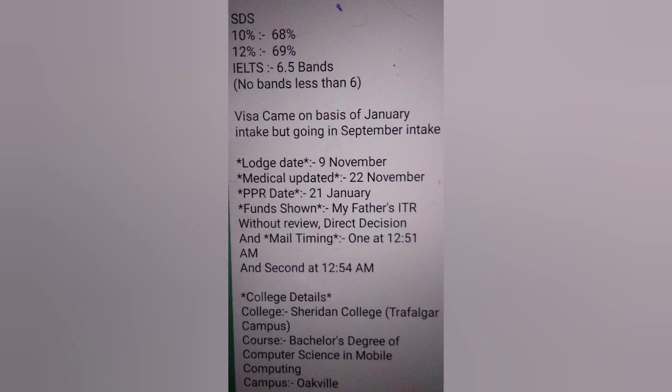Profile: 10th 68%, 12th 69%, IELTS 6.5, no band less than 6. Visa came on basis of January intake but going in September intake. File lodged 9th December, medical 22nd November, PPR 21st January. Funds shown from father's ITR — direct decision.